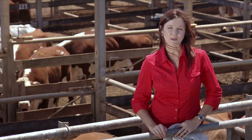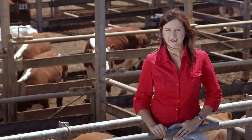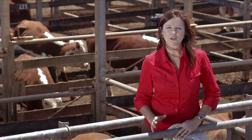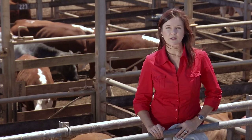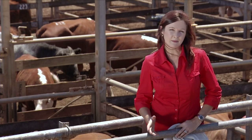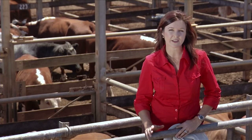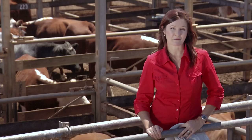When NLIS was first adopted in Australia back in 1999, its primary use was as a traceback technology, opening the doors of the European market to Australian exports. But there's plenty to be gained using the technology to help improve production efficiency way before your cattle step off your property.